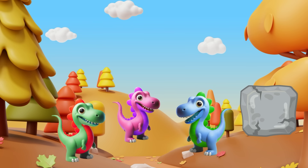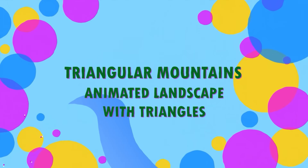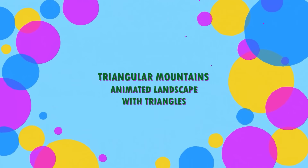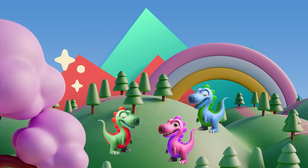Squares have four equal sides and four right angles. Check out this — a perfect square! Time for triangles — they have three sides.